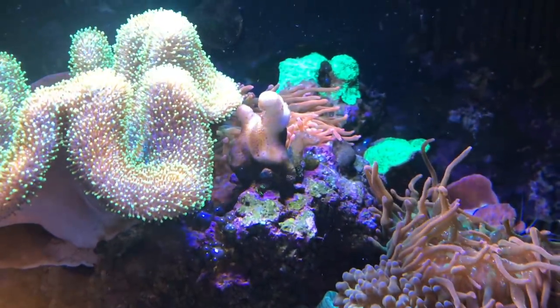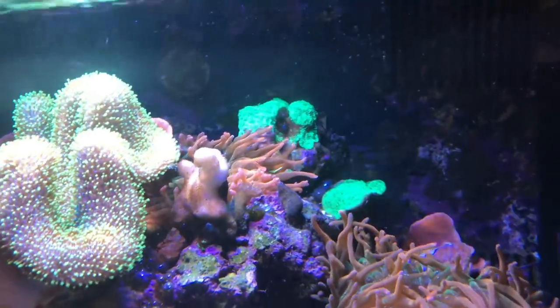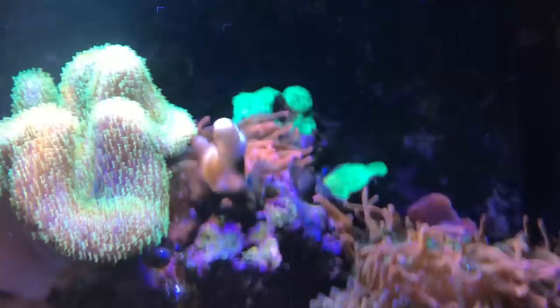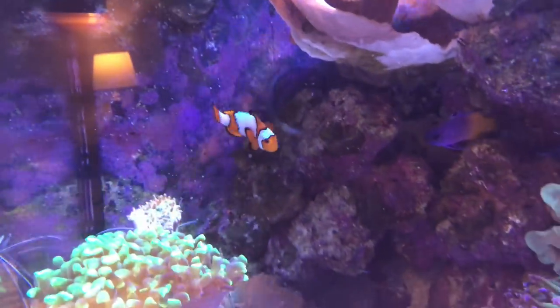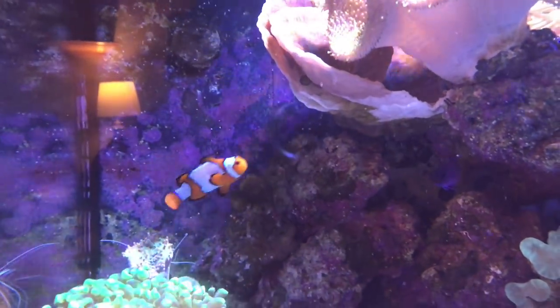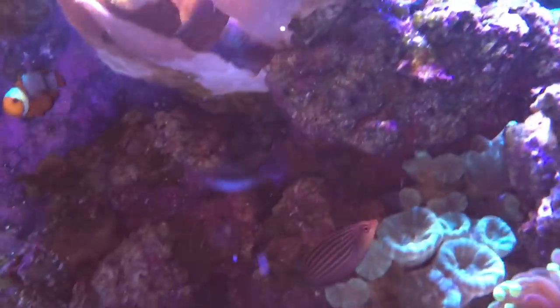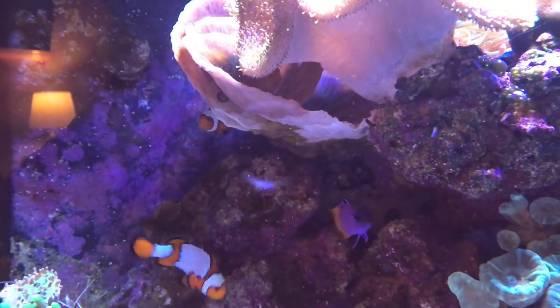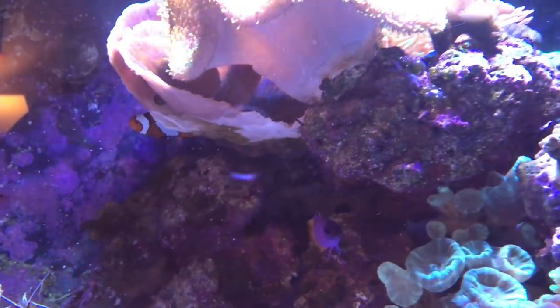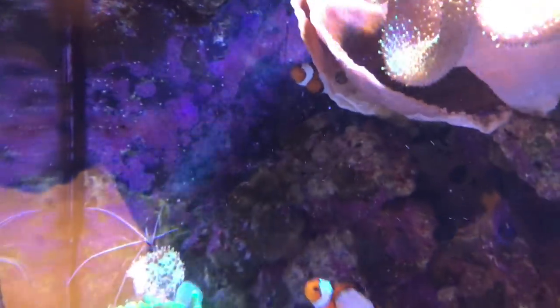Hoping to get some clownfish in there too. There are some other corals — some Montis up there and some encrusting-type corals at the very top. This Monti over here is just tabling like crazy, which is cool. I've got two snowflake clowns in here; the one was paired up with that other big clown that was in my 125 before, and I got another one in there. They were going at each other a little bit at first but now they're getting along fine. Still got the firefish, the six line, and a royal gramma. I've also added a fire shrimp and a cleaner shrimp — both doing well.